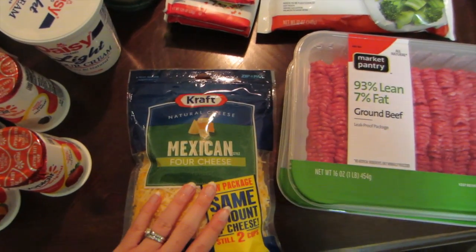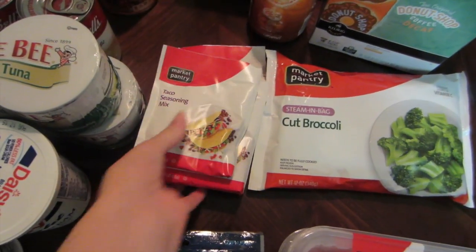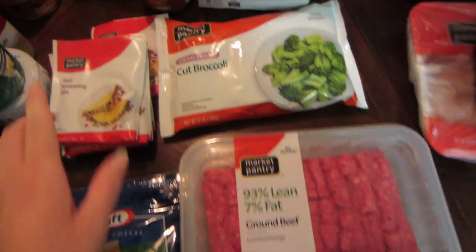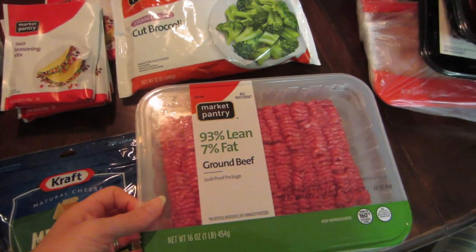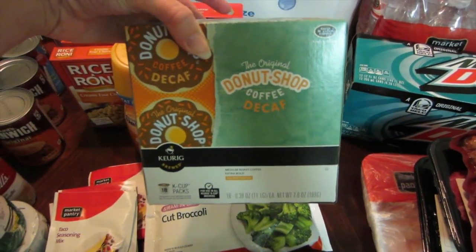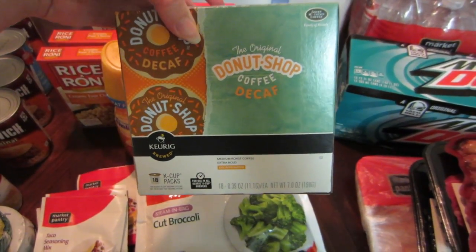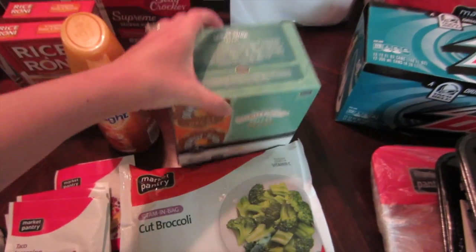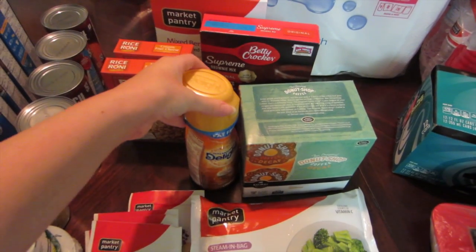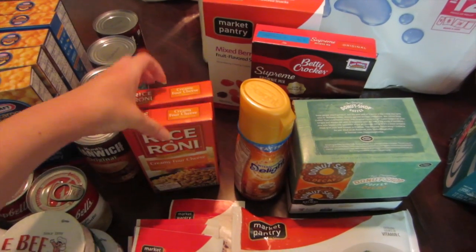I got some Mexican cheese for our tacos. I got about six packs of taco seasoning mix because they were on sale and there was a Cartwheel, so I'm stocked up for a while. I got some frozen broccoli for a meal this week and some ground beef — buy one, get one 20% off, so I got two. I got myself some decaf coffee; I just like the taste and I miss having coffee in the morning. I got some caramel macchiato creamer to see how it compares to Starbucks. And I got two boxes of Rice-A-Roni creamy four cheese for an upcoming meal.